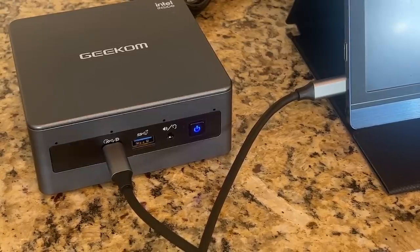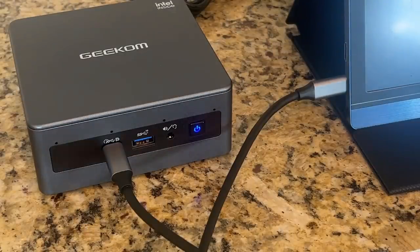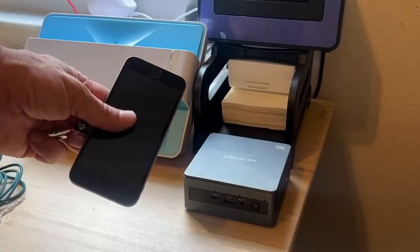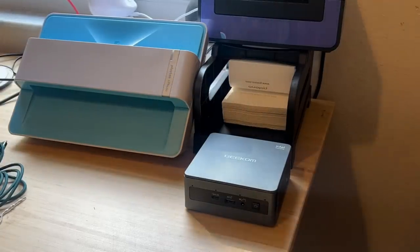It's got the power inlet, ethernet port, Mini DisplayPorts, USB 3.2 Gen 2, HDMI, USB 4, SD card reader, LED light, speaker and headset port, and the power button. On top of all that, it has a security slot, making HD gaming happen.